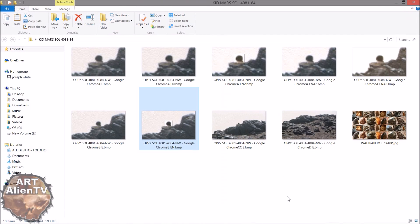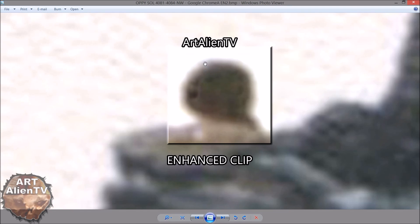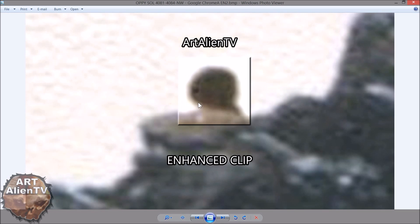Maybe this is pareidolia — maybe I'm just seeing things. But it's a very odd rock, if it is a rock, the way it's sticking out behind this ridgeline, sticking up behind it, as if there's something sat right there in the lotus position. Is it a statue? That is the question. I haven't actually found any statues in the Opportunity images so far — they've all been in Gale Crater with the Curiosity Rover. So I'm a bit sceptical about this. I'm not going to say for definite this is a statue — I'm saying it looks like one.